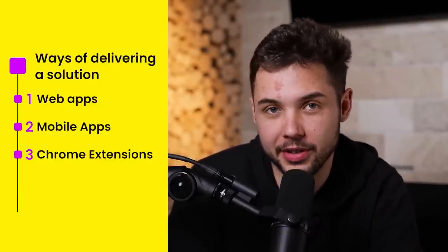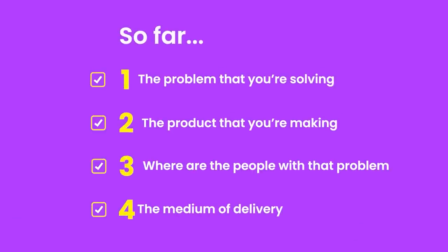So the choice is yours: web app, mobile app, or Chrome extension. Those are the pros, those are the cons, now it's up to you to decide. At this point you should have defined the problem you're solving, the product you're making, and where the people with that problem live online and the medium in which you'll deliver that product.